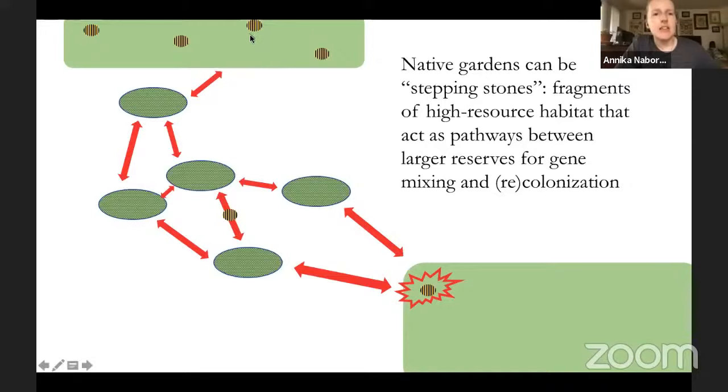A bee couldn't fly all the way from the upper left reserve to the lower right green area, but perhaps it could fly to the first little stepping stone, reproduce, do its thing for a year, and then descendants could fly to the next one. A couple of years later, they can move back and forth — there can be gene flow and remixing, and native species that have been extirpated in an area can actually recolonize because of these little pockets of biodiversity created with appropriate resources for native pollinators.